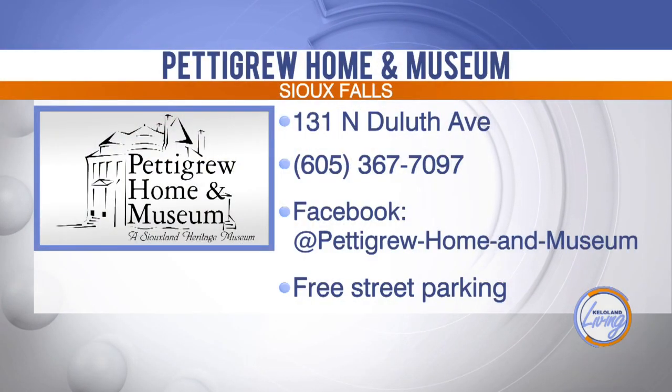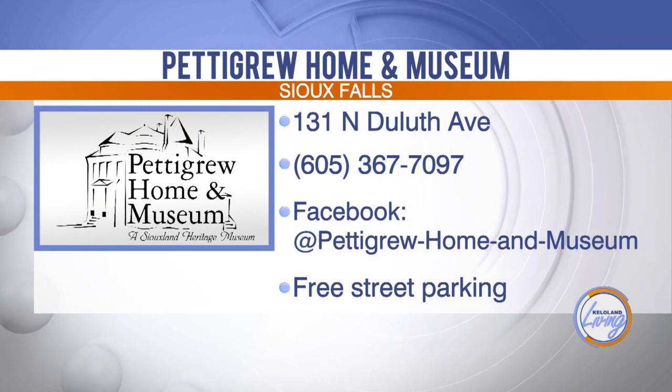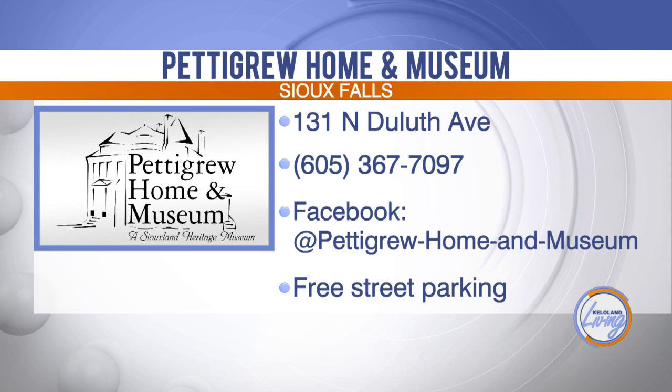Thank you so much, Adam, for joining us today and telling us about the Pettigrew Home and Museum. The Pettigrew Home and Museum is located on North Duluth Avenue. You can stop by or give them a call to schedule a tour. When we come back, we'll talk about an event with a cause and tell you how to nominate this year's Woman of Excellence. Stay with us.